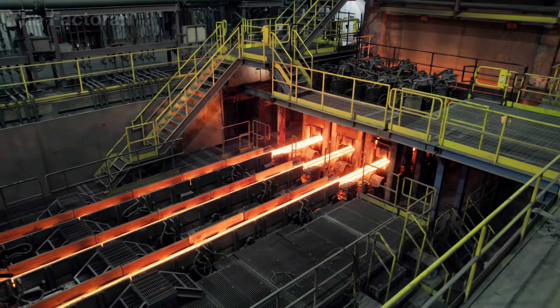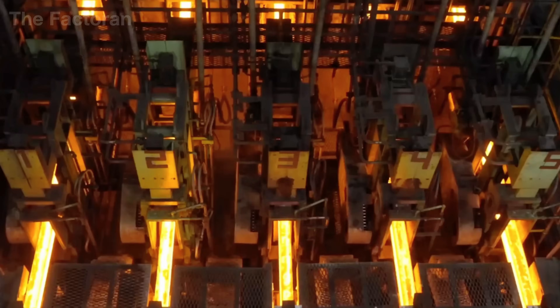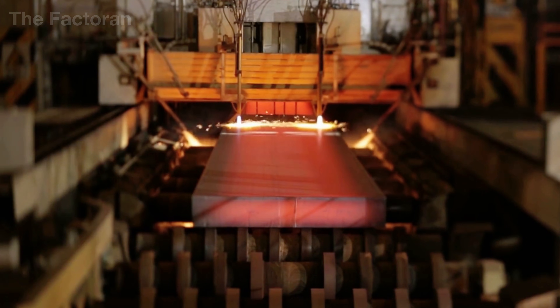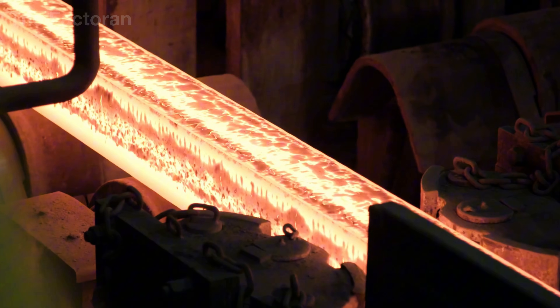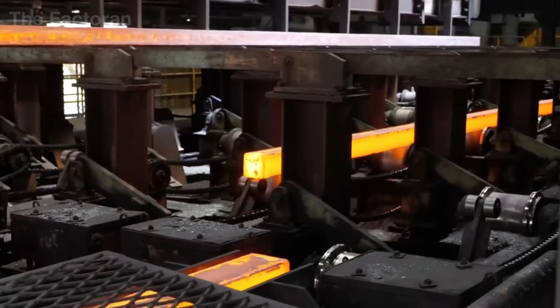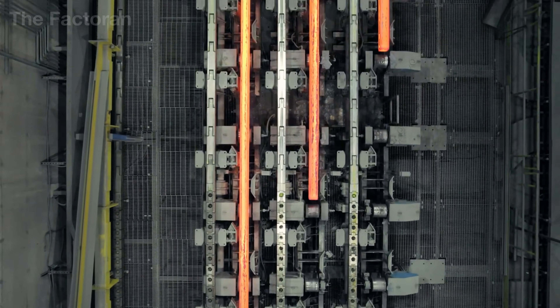The liquid metal is channeled into steel molds equipped with forced cooling systems, where the outer surface solidifies rapidly while the core cools gradually from the inside out, forming solid ingots with a fully defined cross-section.